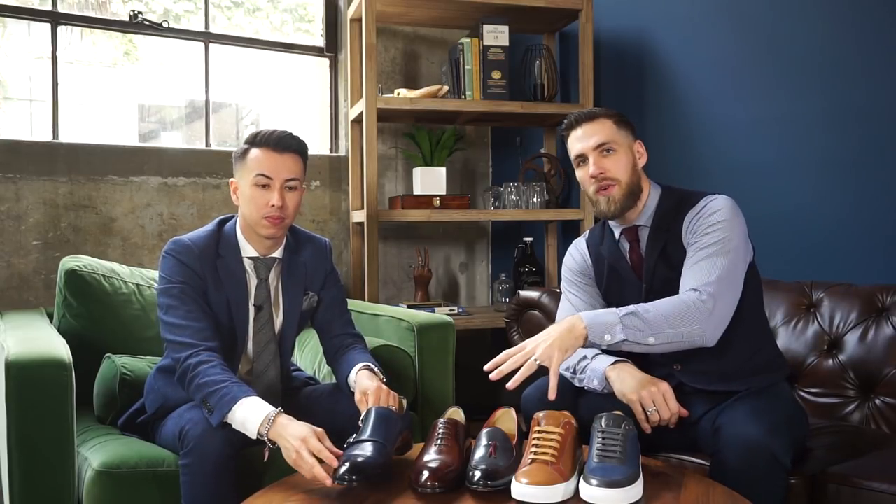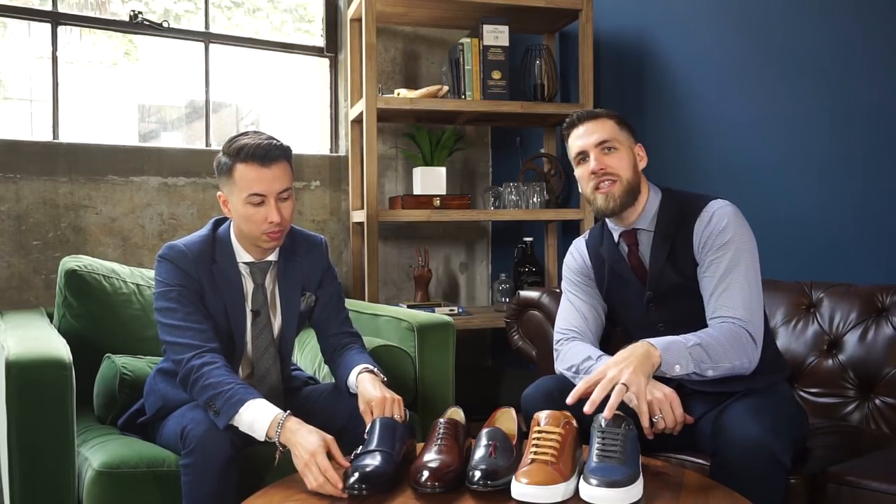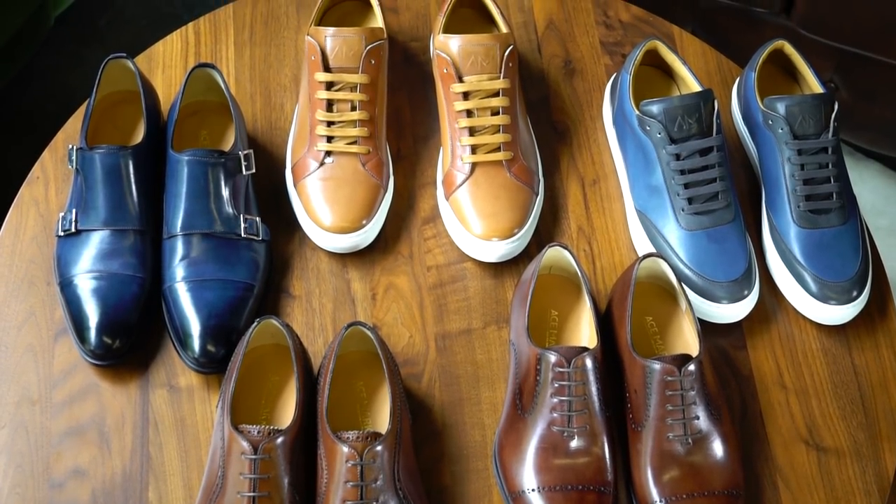I don't think you can beat it. That pretty much wraps it up — we'll have a link to their Kickstarter down below. You can check out these dress shoes for under $200 and these luxury sneakers for under $150. The deal is honestly insane — I think I'm going to pick up a few pairs myself. Thanks for watching, be sure to subscribe to this channel, like us on Instagram at Gents Lounge, hashtag your pictures Gents Lounge, and leave us a comment on which shoe was your favorite and if you've owned any Ace Marks before. Definitely check them out and we'll see you next time.